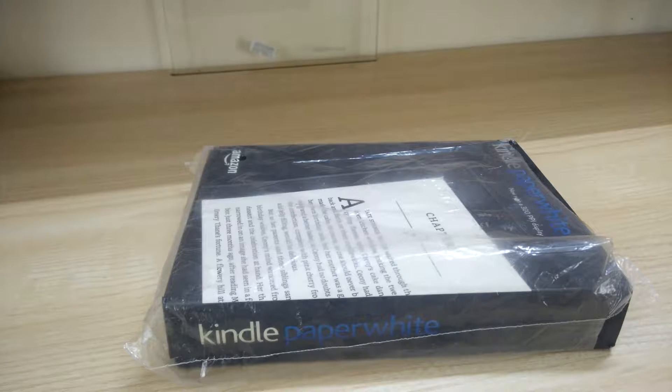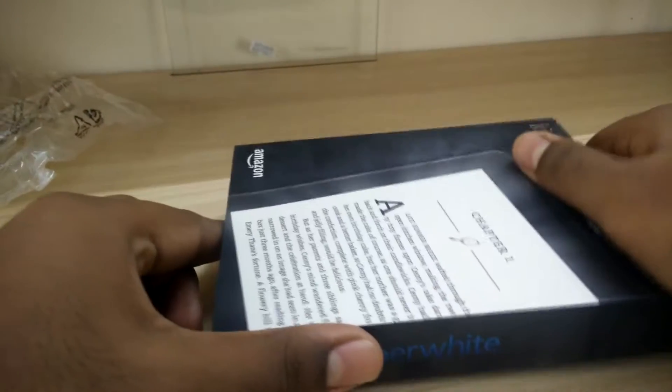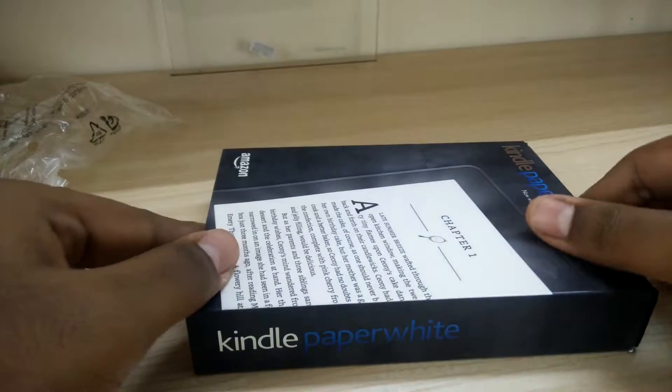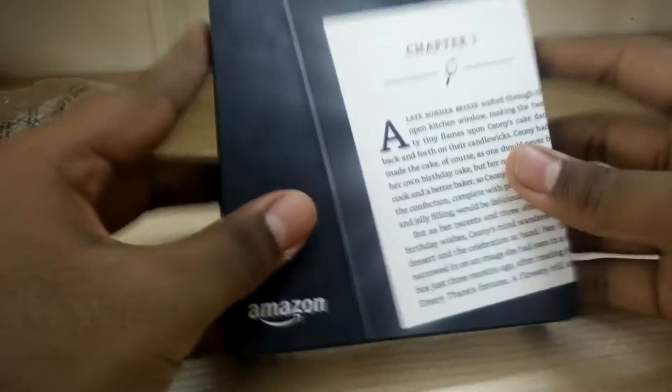The Kindle E-Reader has been around for several years now and the Paperwhite 7th Gen is the biggest change yet. Amazon has introduced a new screen technology and a higher resolution than older Kindle models like the Kindle 1, 2, 3, Kindle Touch, and several others.